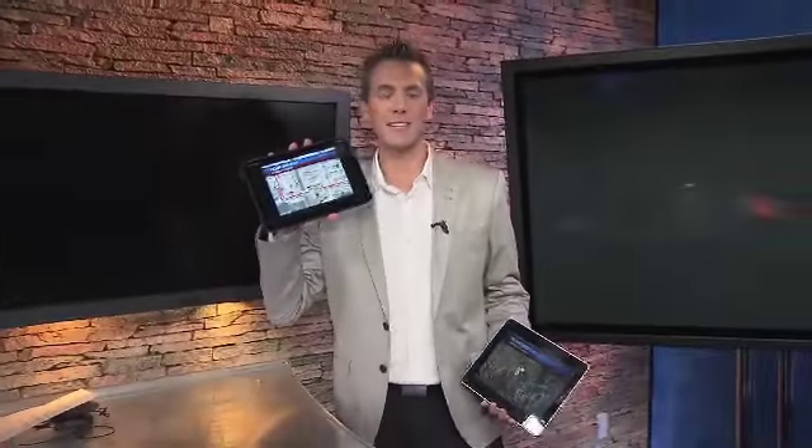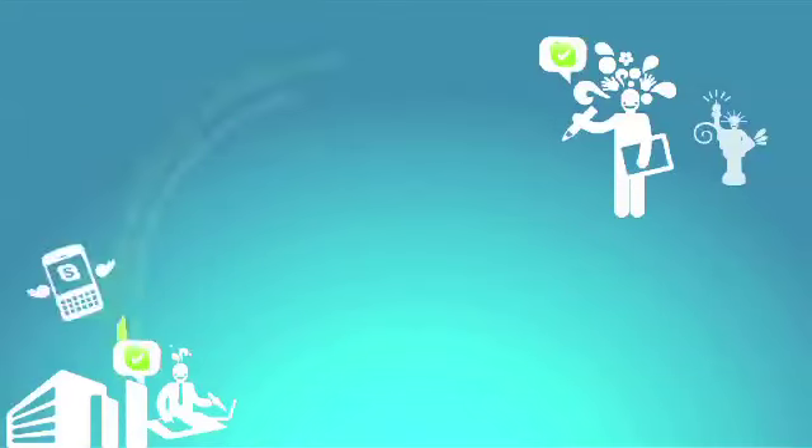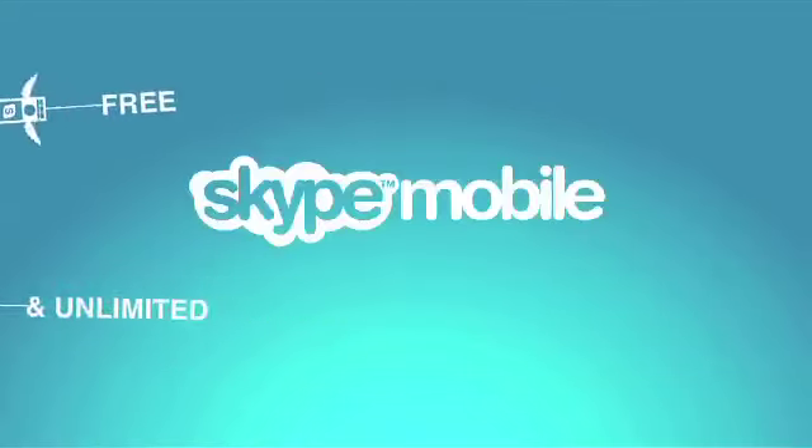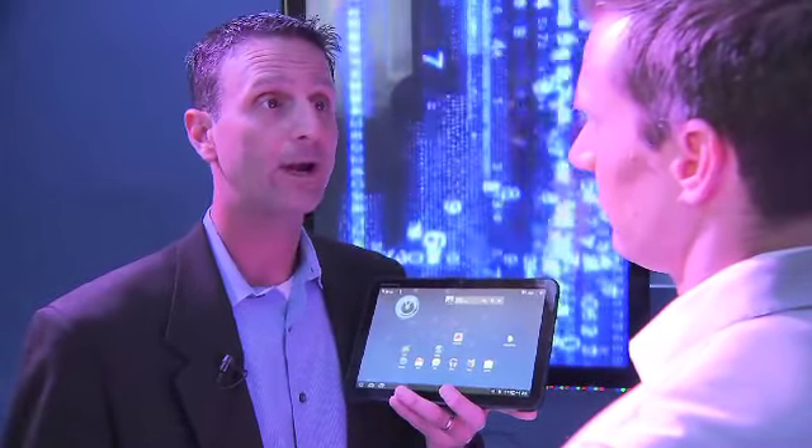So the big question: is the Motorola Zoom better than the other tablets out there? AKA the iPad. For starters, there's a camera on the front and the back. Video chat is huge with Skype and the ability to talk to people on your smartphone or on a tablet like the Zoom, wherever you go.